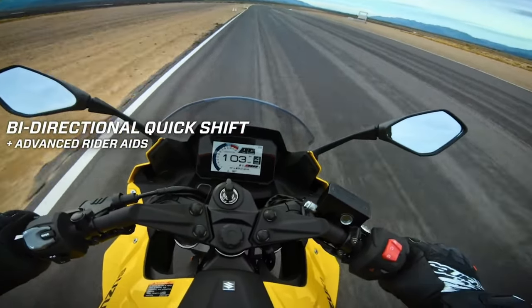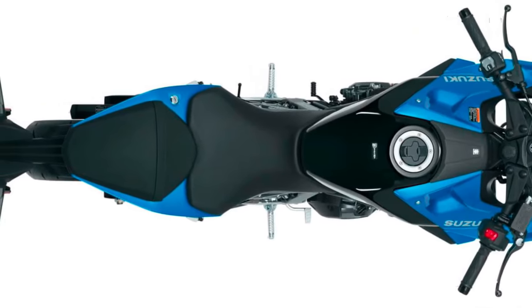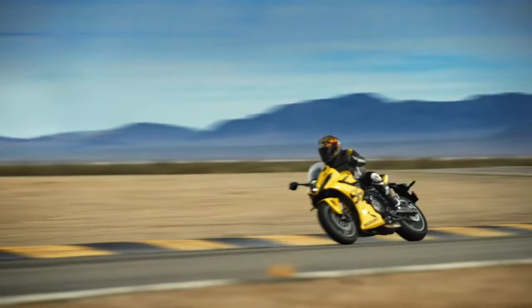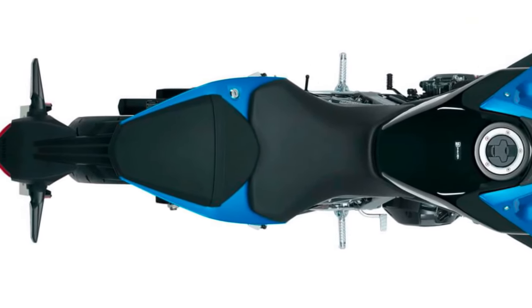Engine specifications: At the heart of the GSX-R8R is a powerful 799cc inline-four engine, optimized for performance and efficiency. This engine delivers exceptional power and torque, ensuring a thrilling ride.